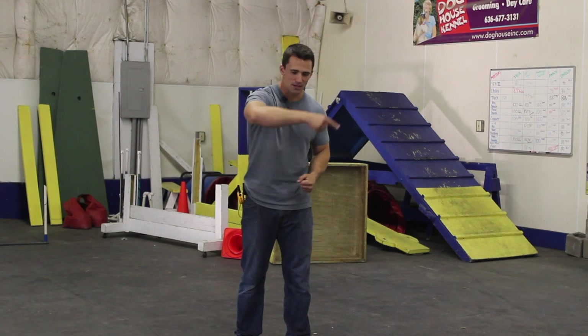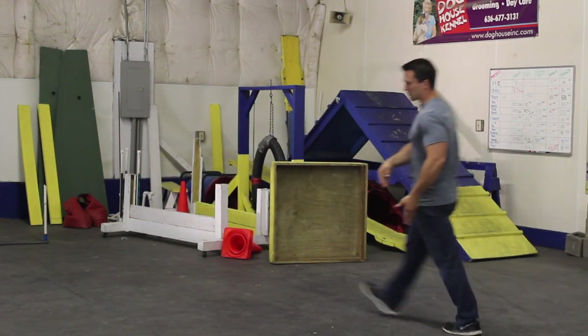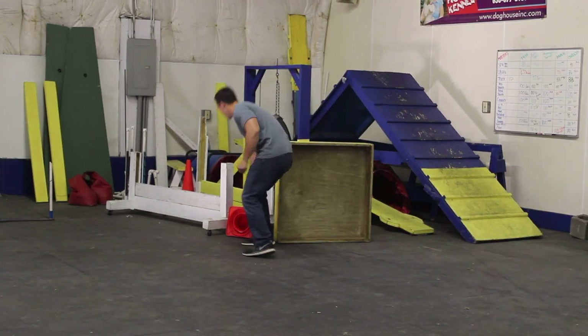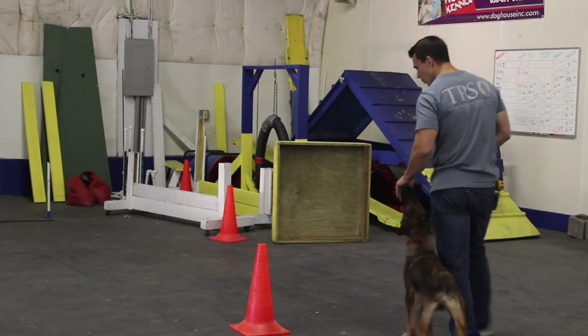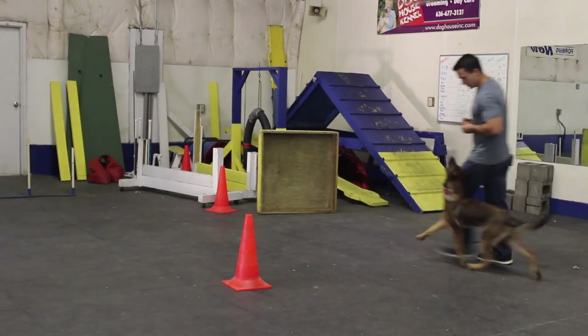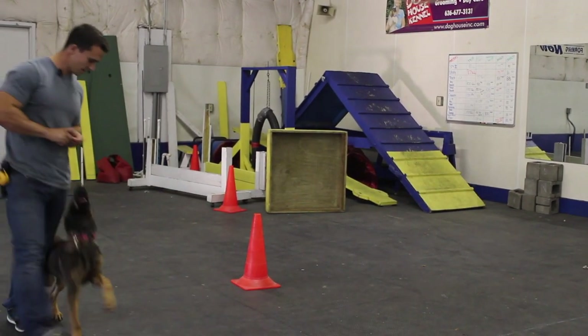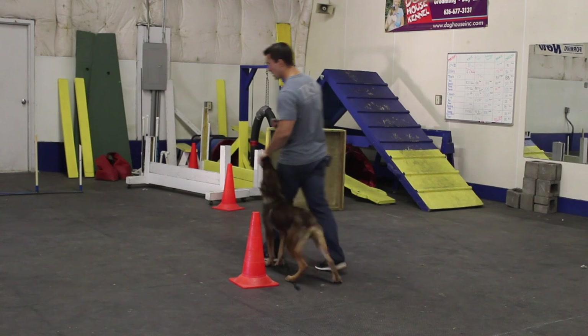The spiral starts as a big circle and gets smaller and smaller until it's almost doing a left about turn. Once the dog is getting pretty fluent at that, I do left turns around a cone. So after the spiral, I walk the big spiral and as the dog understands it, the circle gets tighter and tighter until they're really starting to understand that concept.